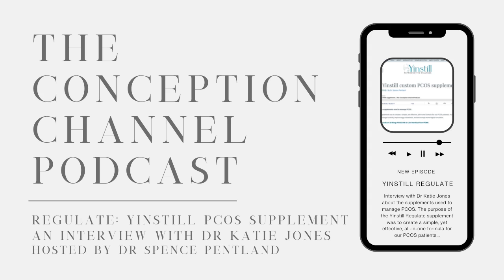So the ingredients in Regulate are: D-Chiro-Inositol at 100 milligrams, Myo-Inositol at 4,000 milligrams or four grams, Carnitine at 300 milligrams, and Chromium at 400 micrograms.